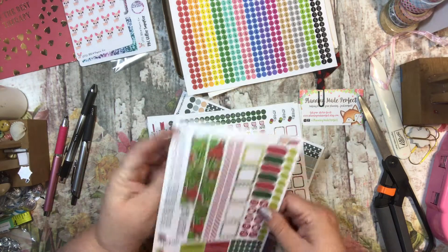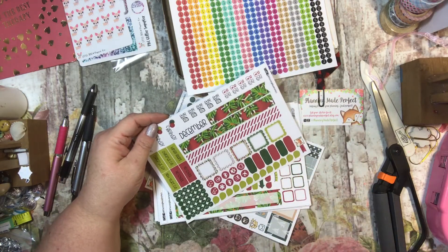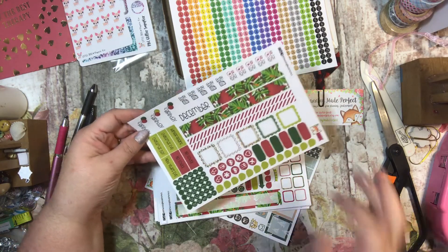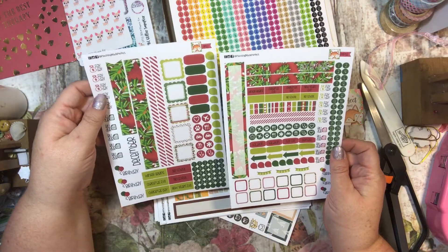And this is the personal size December. I think this is the one that I got a bunch of different monthly headers. So this is December, and here is the second sheet of December. Super cute.